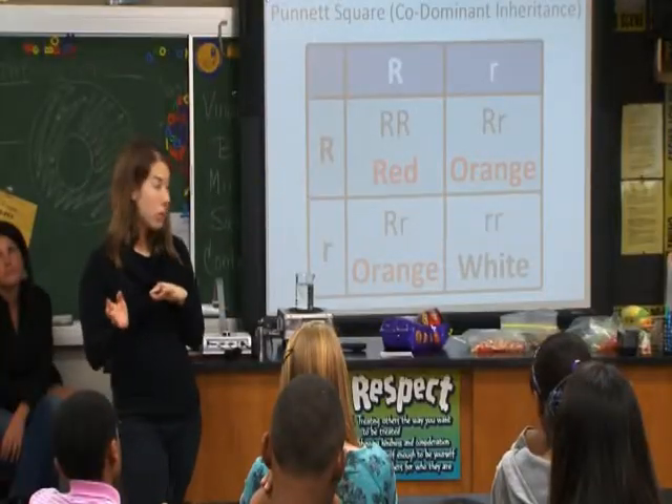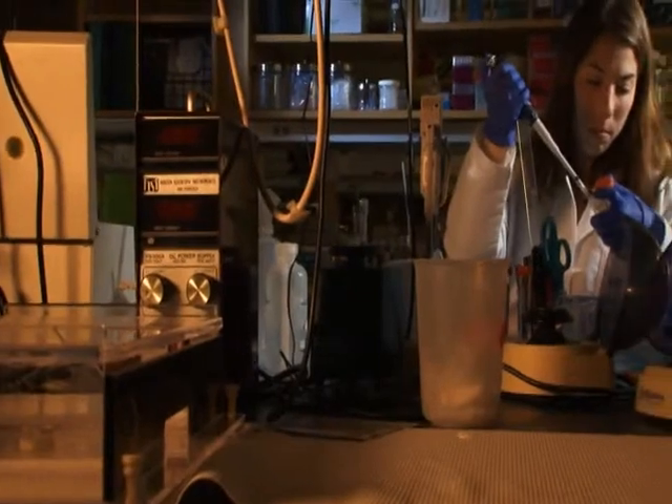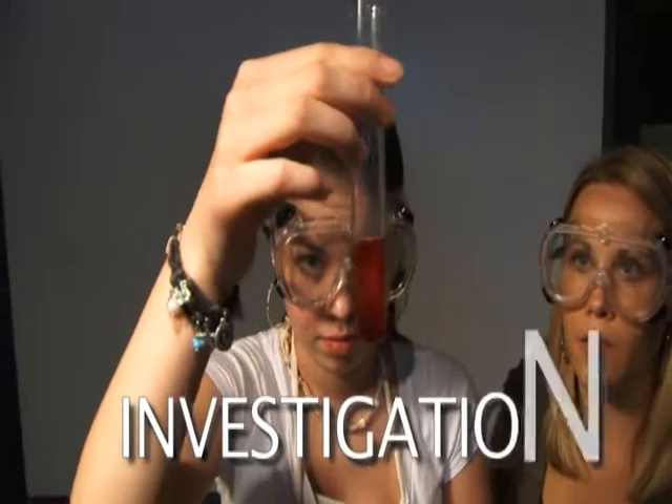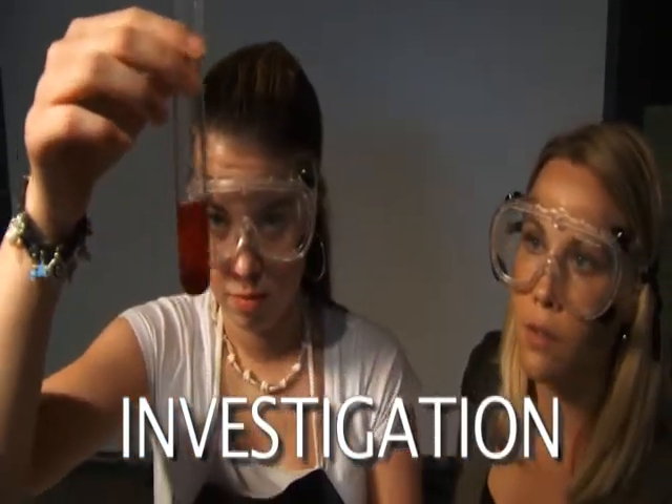The STEM Specialists in the Classroom program — bringing the excitement of scientists' real-world experiences into the classroom, helping students better understand the process of scientific investigation.